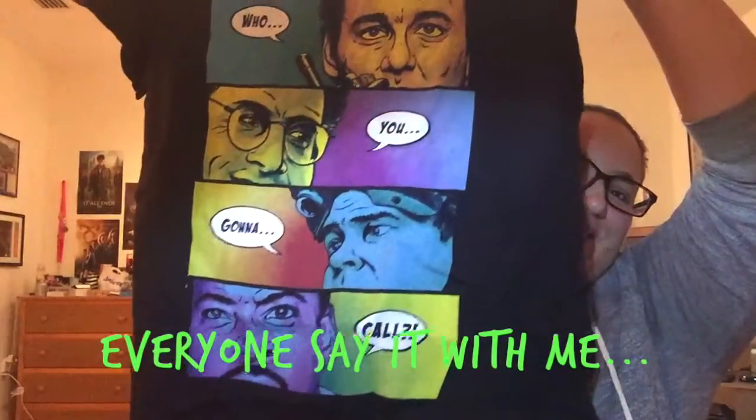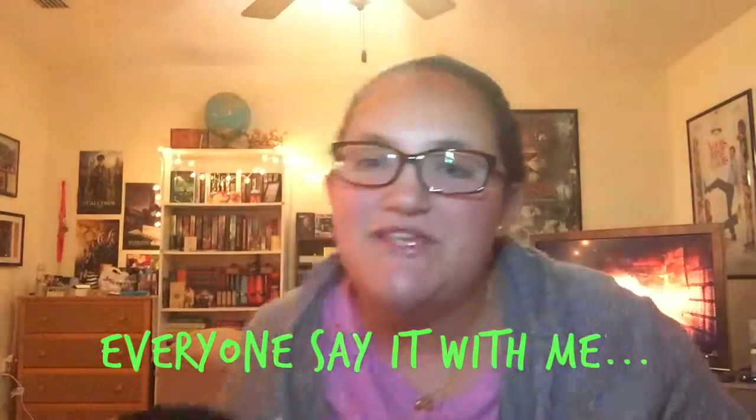I'll go ahead and take the t-shirt out since it's staring me in the face. This is cool. Who are you gonna call? Ghostbusters! I'm such a geek, but this is awesome. It's a Rubik's Cube stress ball — or a stress cube, maybe? That is really cool.